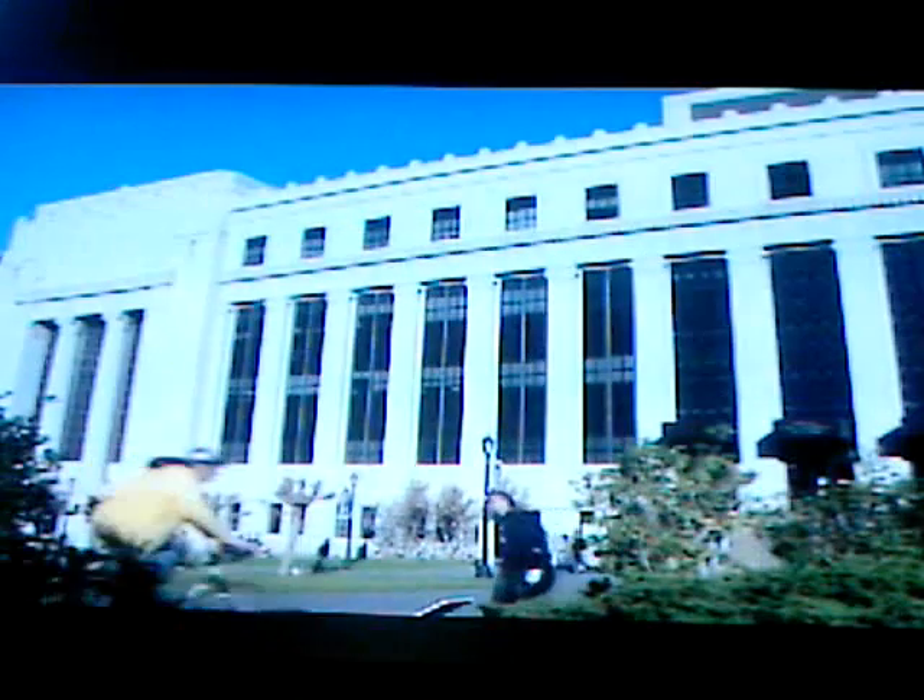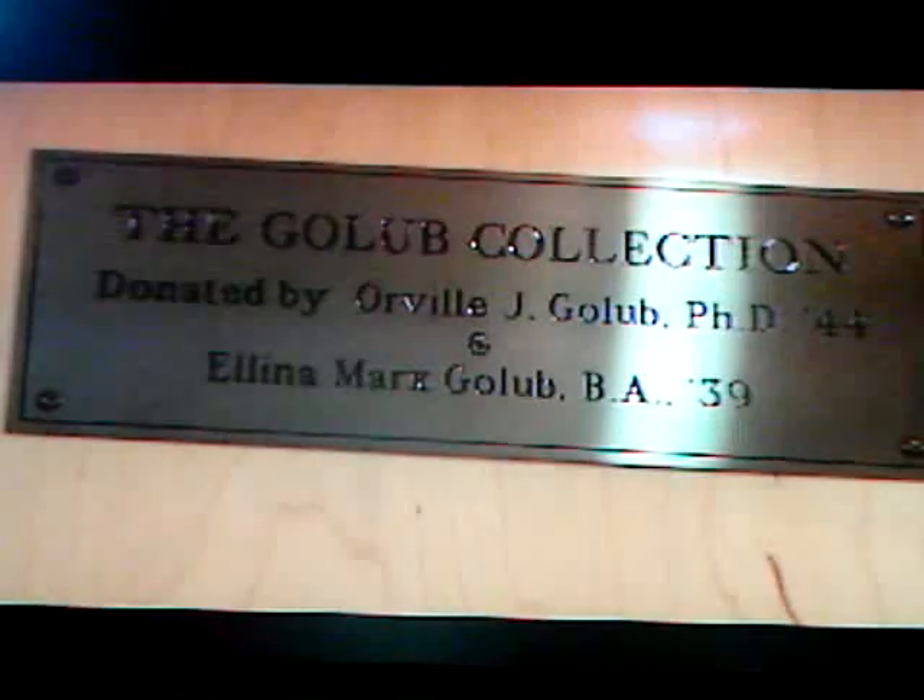If you want a sense of how far we've come in our yearning to see the invisible, a good place to start is the Golub Collection — nearly 100 antique microscopes from the 17th, 18th, and 19th centuries, housed at the University of California, Berkeley.